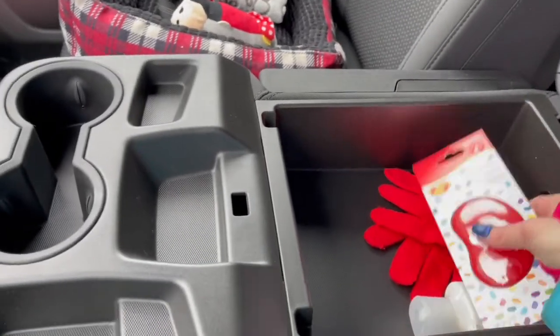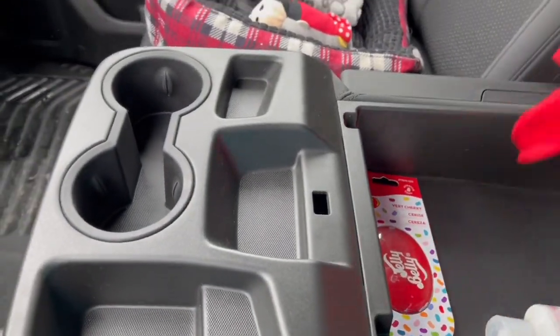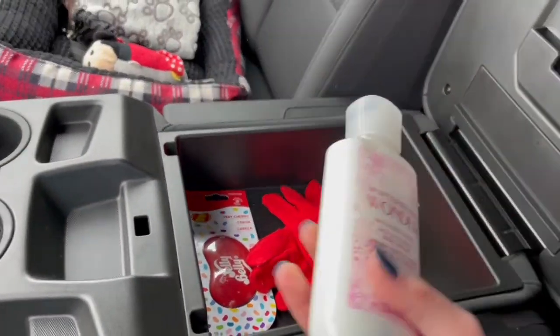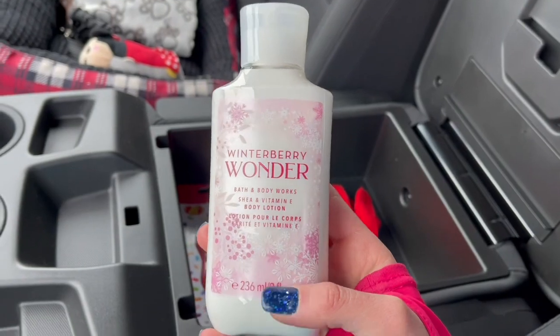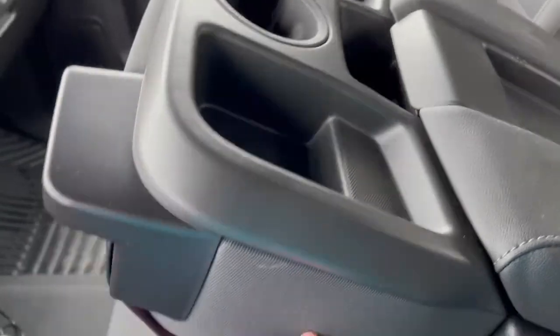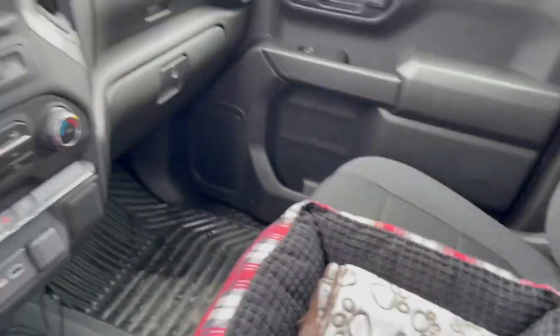We open that. I just have this air freshener that I will be putting in once the car doesn't smell new anymore. I have some red Canada gloves because we live in Canada, and some Winterberry Wonder lotion. Not very full right now because we didn't decorate yet, but like I said, that's a different video.